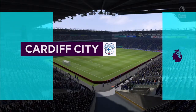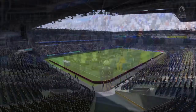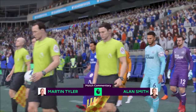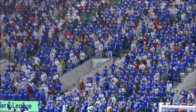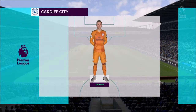Alan Smith is with me. I'm Martin Tyler, delighted to have your company for this match today. Cardiff City in our match today against Newcastle United. Now this is the Cardiff City line-up today for you.